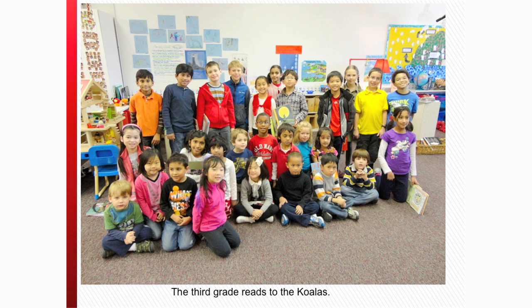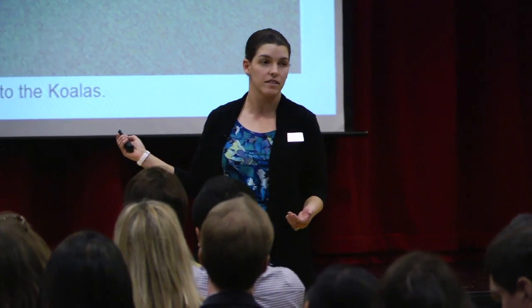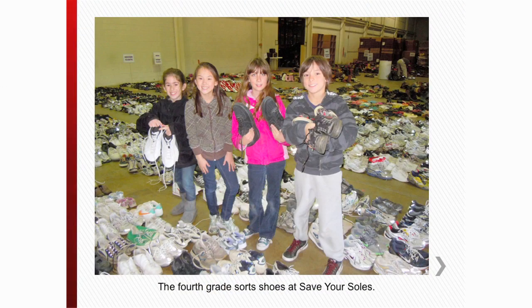The third grade focus is literacy. In this picture, the third graders are working with the koalas and the pandas — they actually go down and read to them. So even though the koalas, the pandas, and the kindergartners are not specifically given a topic, they're still involved in service learning at Quest. The fourth grade is engaged in trying to help people — this is a picture of fourth graders who went to Save Your Souls, an organization that collects shoes to send around the world to people who don't have shoes.